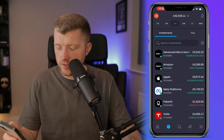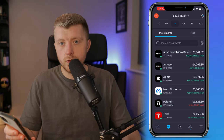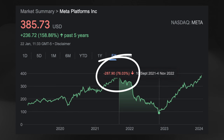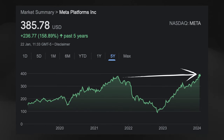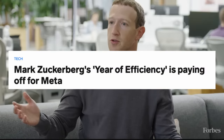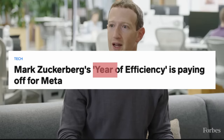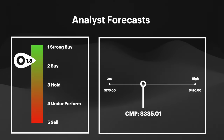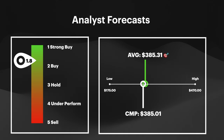Next up we have Meta Platforms — 19 shares in total, valued at £5,740. We are up 48.3% on this position, for the equivalent gain of £1,871. Meta have quite literally come back from the dead since previous lows. After experiencing a 76% plunge, the stock is now trading back at all-time highs and is on the verge of becoming a $1 trillion company for the first time in its history. This has all been thanks to Mark Zuckerberg's strategy — the year of efficiency in 2023 — which was all about increasing Meta's profit margins. Forecasts suggest Meta could have had their most profitable year in company history in 2023. Despite such huge gains, analysts still have it as a strong buy with price targets of $385 per share, which is about bang on current market prices.